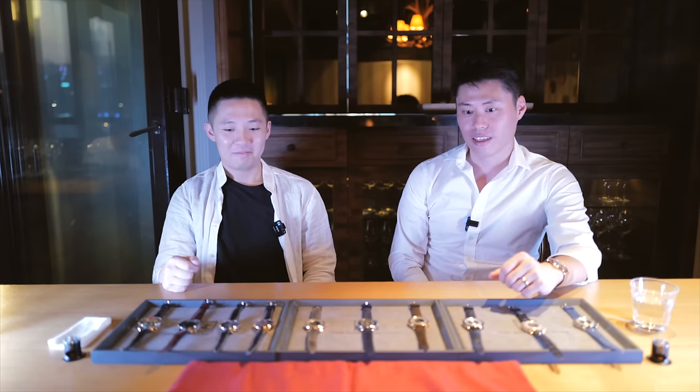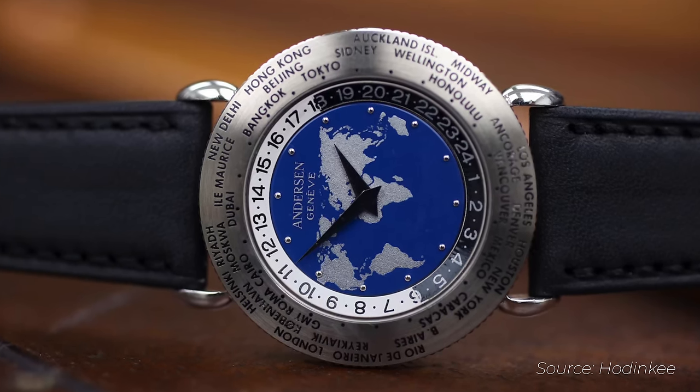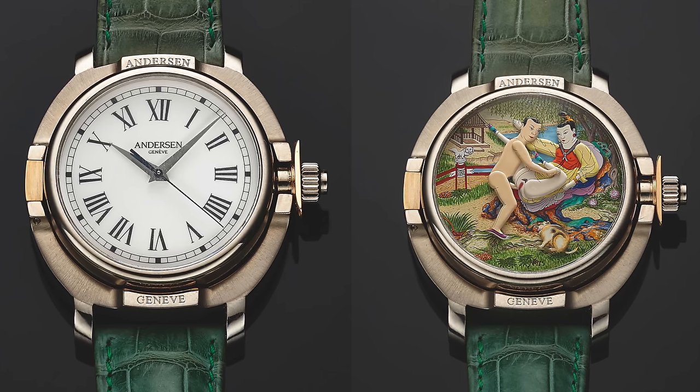Similar story — I was looking at the Cotier pieces. When I was reading the history of how the AHCI was created, it turns out Sven Anderson is the founder. The whole story tied in very well, and then I started looking into the history of the brand, where he started his brand 40 years ago, focusing on different complications, coming out with the secular calendar and all these really crazy unique timepieces. It's a very, very special brand we have here today and it's worth our attention.